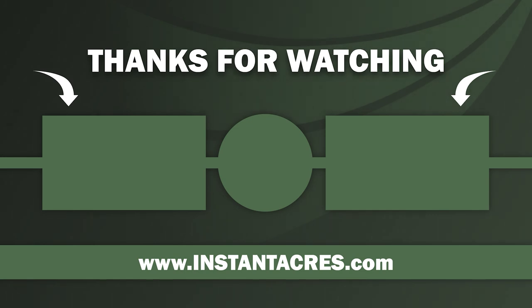Instantacres.com — where we sell owner-finance land in the beautiful Ozarks of southern Missouri and northern Arkansas. Also be sure to subscribe and hit that bell for notifications.